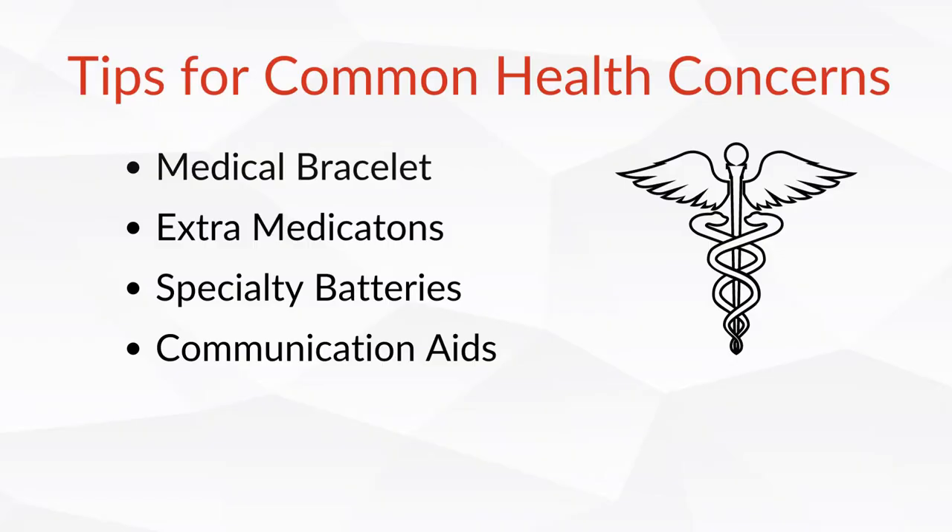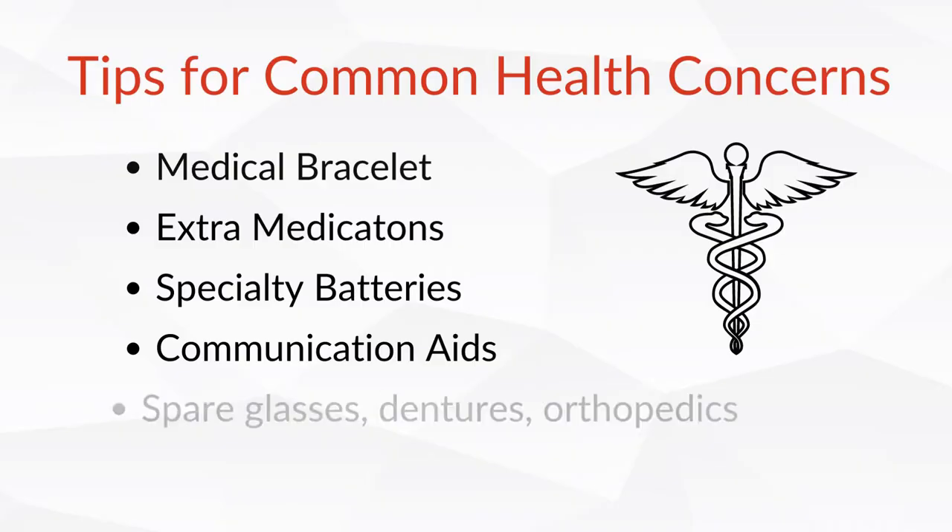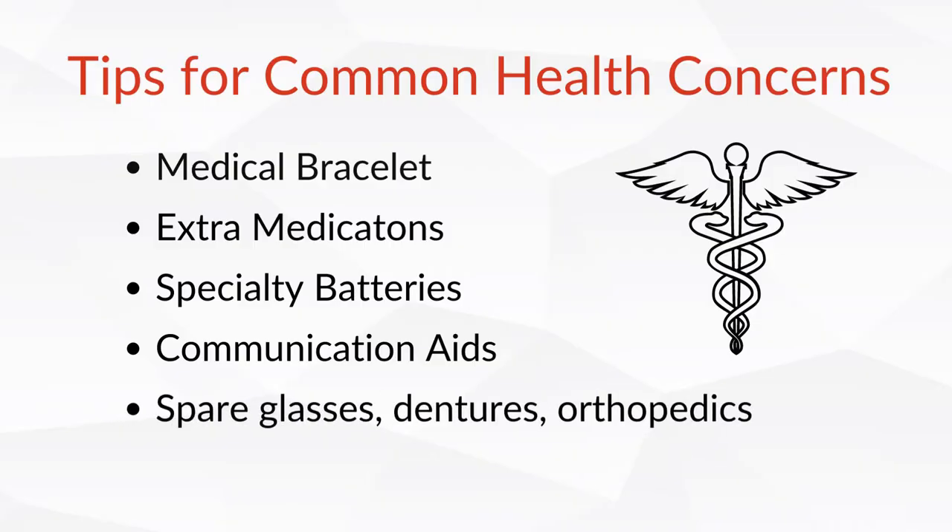Cards should have basic responses, emergency contact information, and common phrases — for example, you might have cards for yes, no, I don't know, I can't hear you, I need the bathroom, or I'm hungry. Pack spare glasses, any orthopedic shoes, or dentures if applicable. Lastly, pack a repair kit for any walkers, wheelchairs, or similar equipment if you need it.